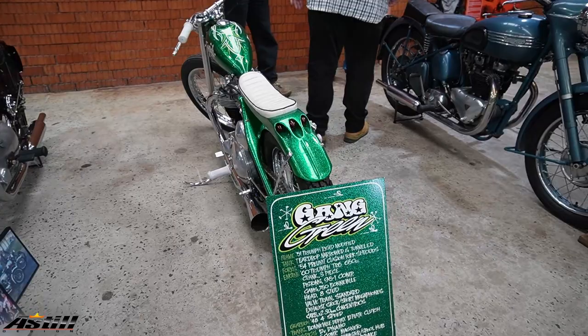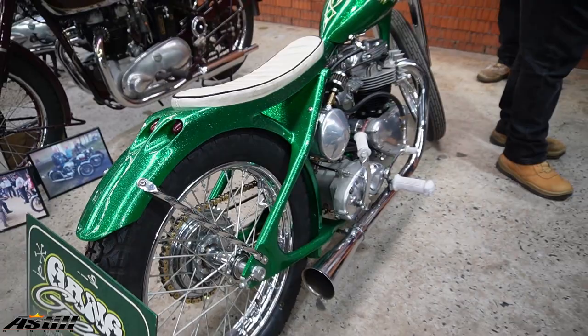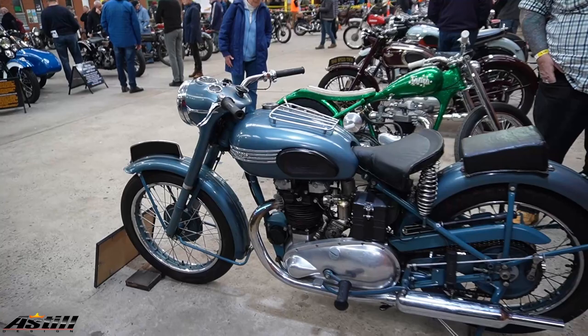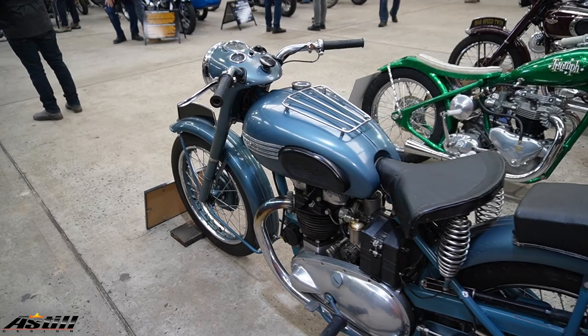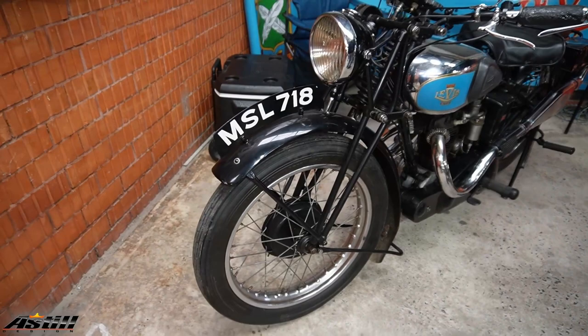Check out some of the custom work on this one — the back guard is pretty cool with the lights all moulded in. There's definitely a lot of bikes here that I'd never seen before. Now this group here, I'm pretty sure, were out of South Australia from a club that race on the beach.